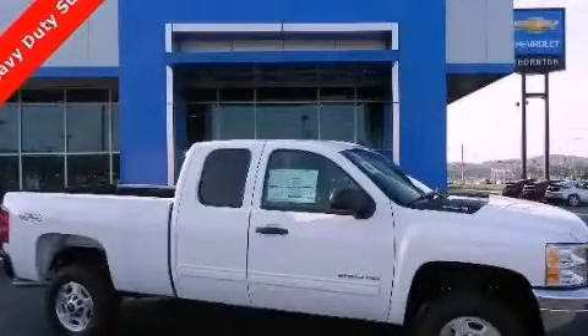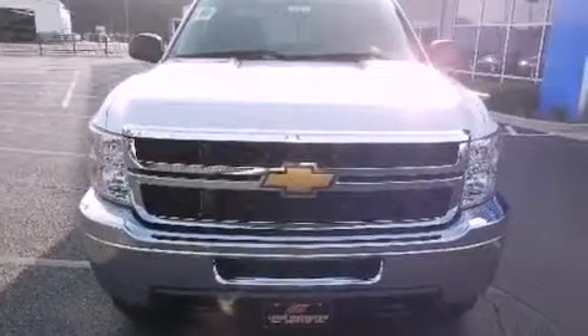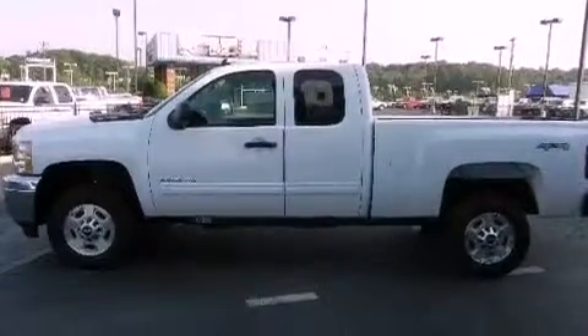This is a brand-new 2012 Chevrolet Silverado 2500 — strong, durable, and dependable. It has a 6.0-liter eight-cylinder engine, an automatic transmission, and four-wheel drive.